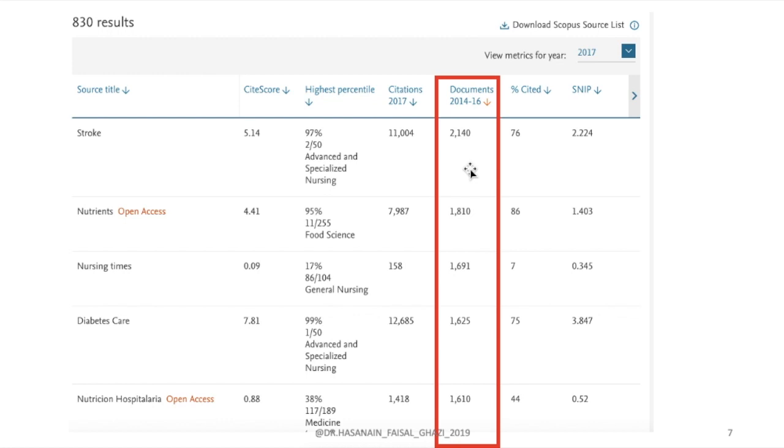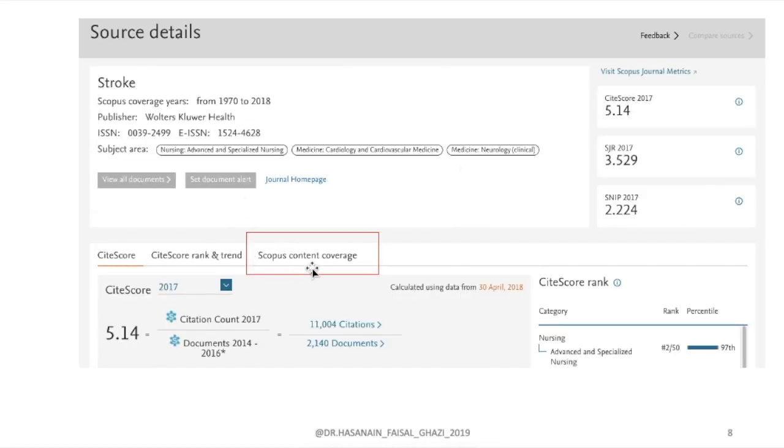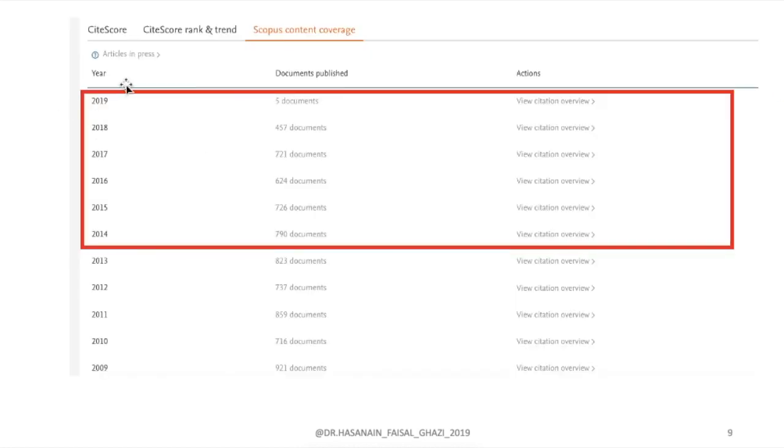You can also go to Scopus Content Coverage and see for every year how many papers they published over the past maybe ten years, and how long they have been indexed in Scopus. This is a free tool that shows you the journal's performance, whether the journal is active, how many articles they produce every year, and their review speed.